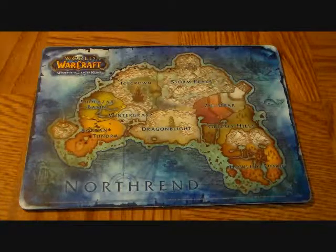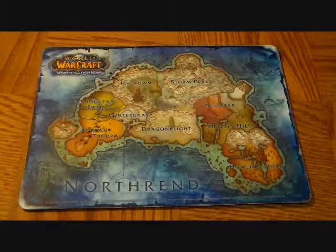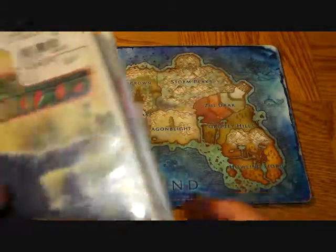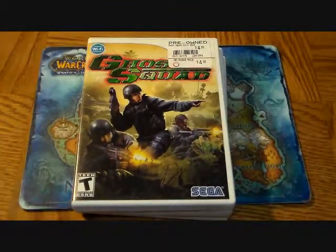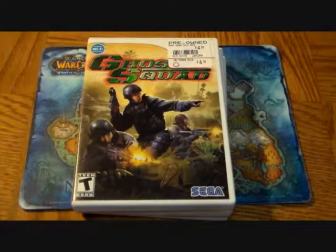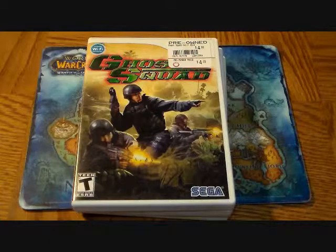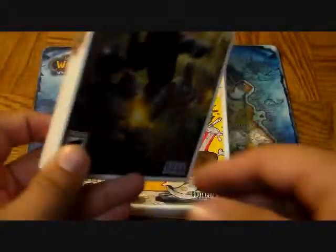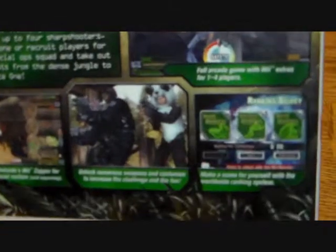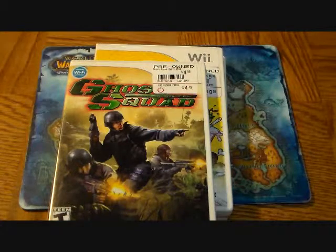The first game we're gonna take a look at — the deal right now, up till December 24th, is buy two get one free on DS and Wii games. So these were my picks. First one: Ghost Squad. I love arcade shooters, especially the Wii has capitalized on that. I just can't stop playing these arcade shooters — they're a lot of fun. This is another fun and quirky game by Sega. You can dress as a panda and be on the SWAT team. Very excited to play this.